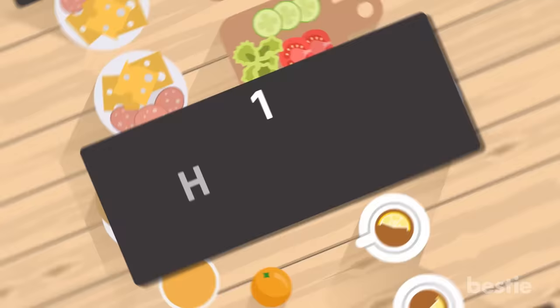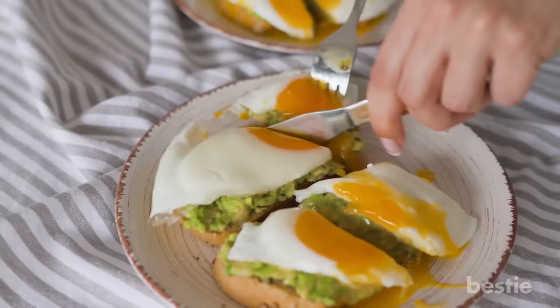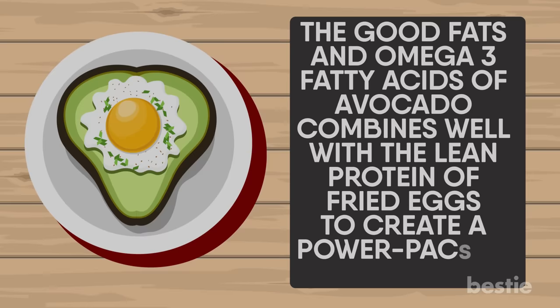Avocado with fried egg. Let's start off with a popular breakfast choice you may have seen on social media. Avocado paired with fried eggs in the form of a salad or on top of a sandwich is not only deliciously filling, it's packed with nutrients that will help stabilize blood sugar levels. The good fats and the omega-3 fatty acids of avocado combine well with the lean protein of fried eggs to create a power-packed breakfast meal. They also help reduce inflammation, adding fiber and heart healthy minerals.